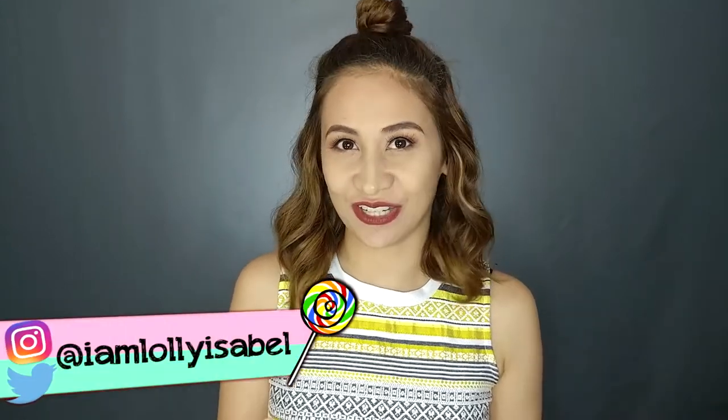Hi guys, it's Loli. Welcome back to my channel. In this video, I'm going to be sharing with you my newest discovery.